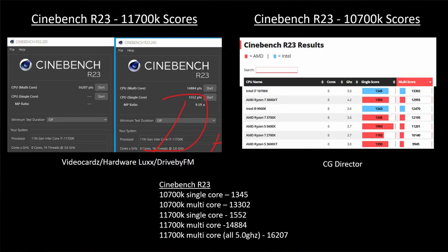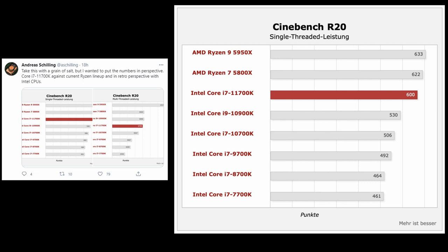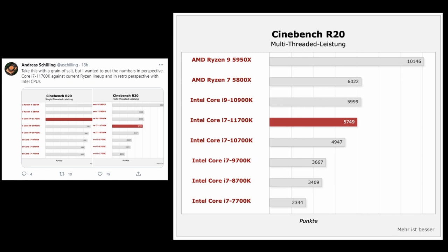Looking at Cinebench scores, the 11700K shows about 15% improvement over the 10700K in single-core performance and about 10% improvement in multi-core. Andreas Schilling compared the 11700K to the latest AMD Zen 3 CPUs — the 5800X is ahead in both single-threaded and multi-threaded performance, and the 5950X with its 16 cores and 32 threads is significantly ahead.